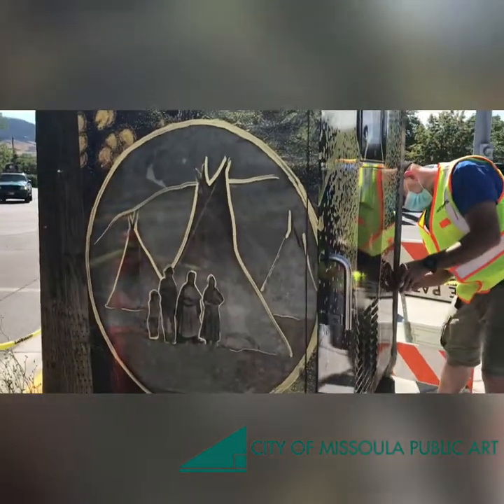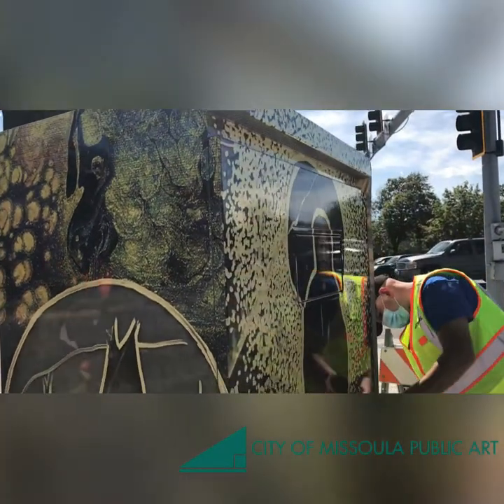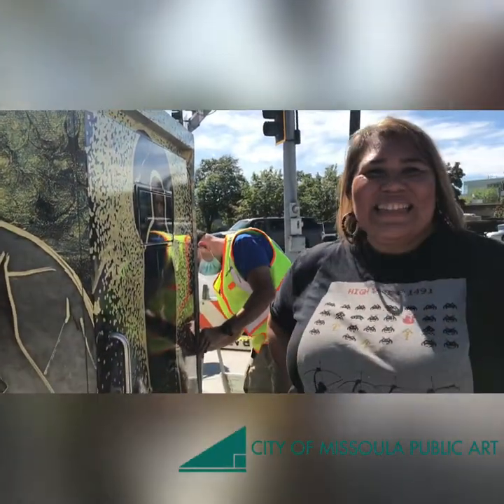That's amazing! These photos are absolutely beautiful. Well Monica, thank you so much for sharing these stories and your artwork with us. We really appreciate it. Thanks!